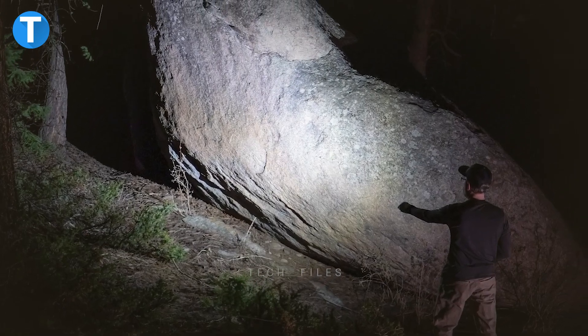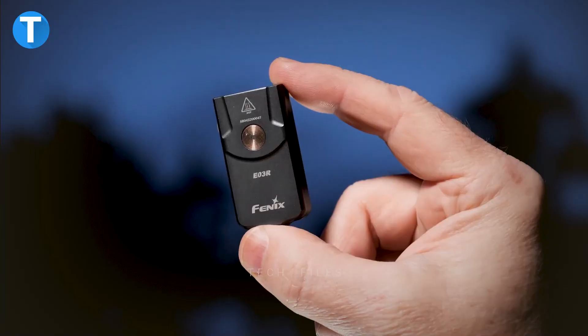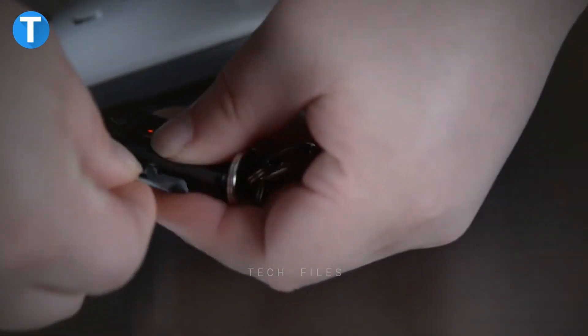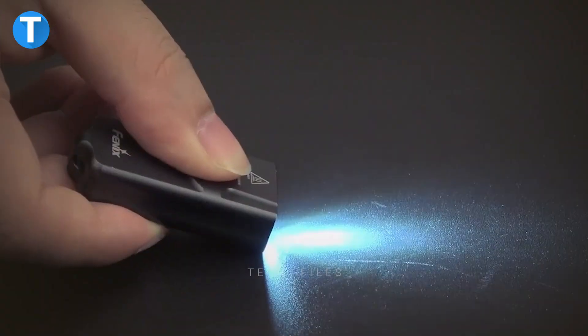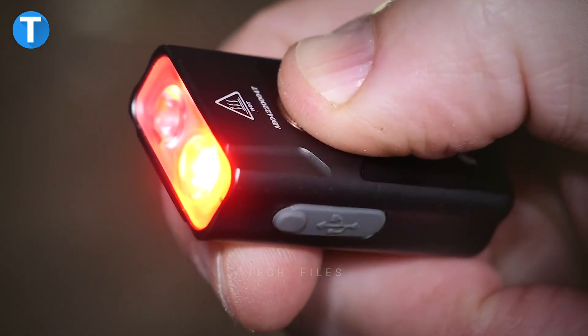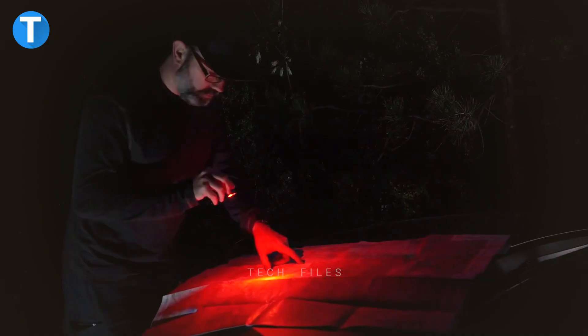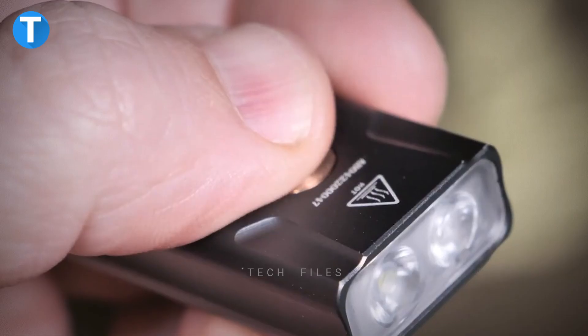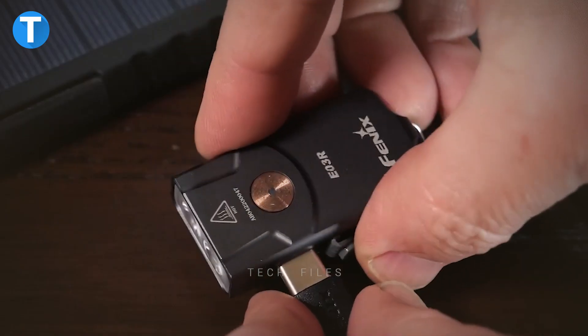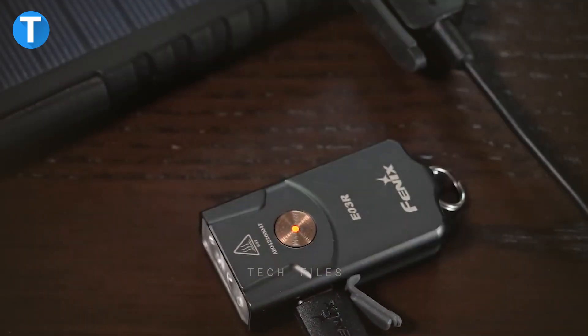Despite the small size, the rechargeable keychain flashlight can emit 260 lumens of cool white light and features four different brightness modes based on your need. Conveniently switch from white to red light with a click of a button, or even the red flashing emergency lights. When the battery is low, you can fully charge the built-in battery via a USB-C charging cable within one to one and a half hours.